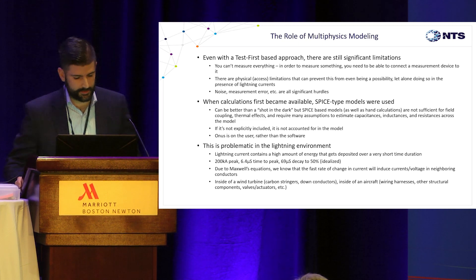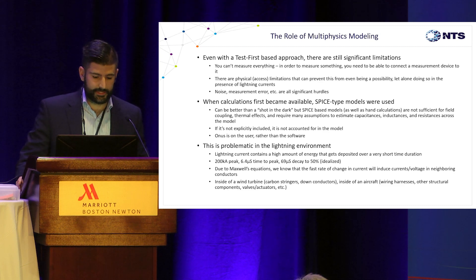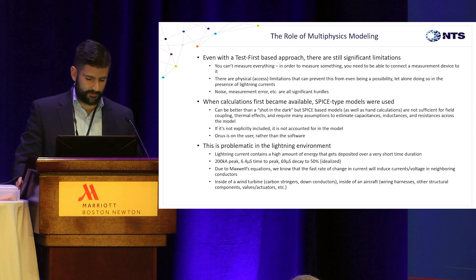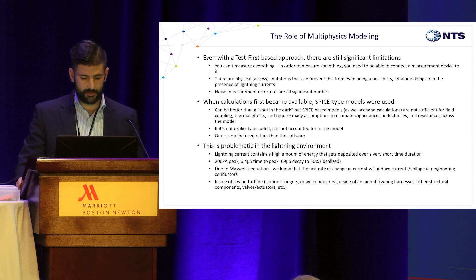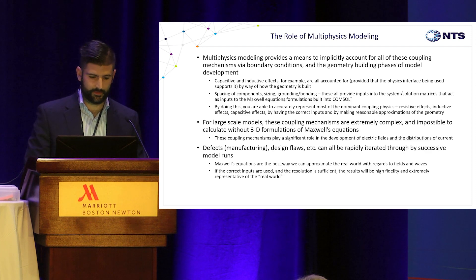Back in the late 90s, calculations started becoming available and people started to better understand the lightning environment. There are some analytical waveforms used to represent the various aspects of the lightning environment. But in SPICE, if it's not explicitly included it is not part of the model — you can't really account for field coupling, thermal effects, and so on. It's better than nothing, but certainly not sufficient to design an entire aircraft on. And in the lightning environment, everything happens in microseconds. We use Maxwell's equations as part of our full-wave field simulations to approximate and calculate these values, but you can't do that in SPICE. There was no bridge for that until the advent of multiphysics.